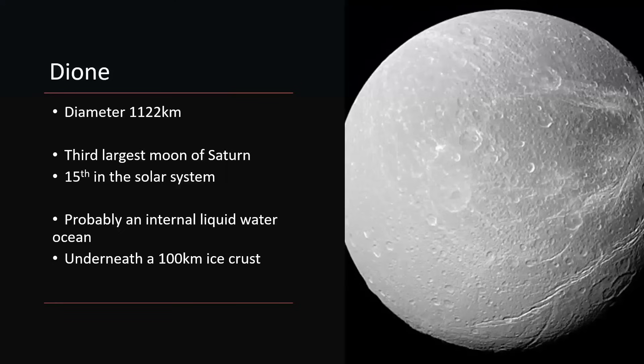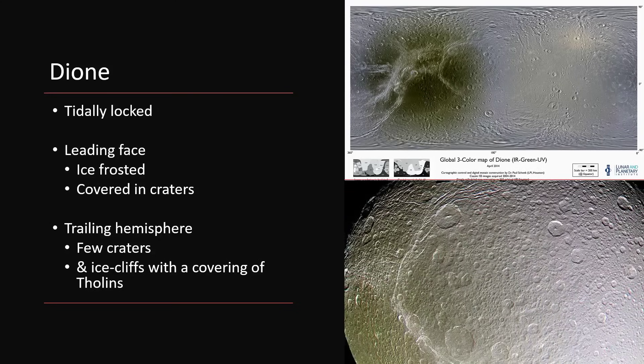So that's Rhea. Dione, the third moon of Saturn, is very, very similar — a little bit smaller at 1,100 kilometers, ranking 15th in the solar system in terms of moon size. Again, it seems to exhibit all those signs of an internal liquid water ocean buried underneath 100 kilometers of ice. It is also tidally locked, with one face covered in white frosted material and the other face — the trailing edge — covered in fewer craters but with ice cliffs and all those dirty organic tholins.